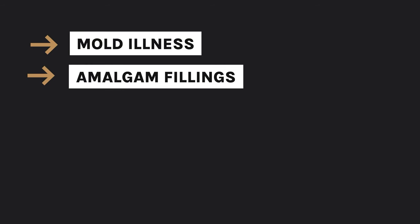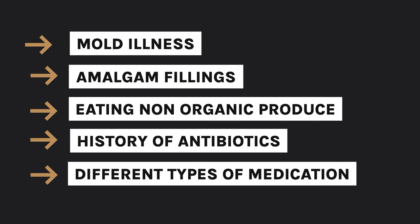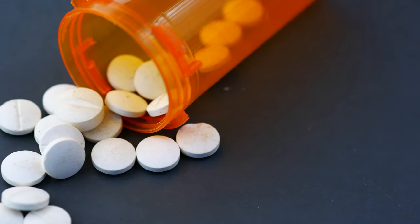The first indicator that you need to take a probiotic are your lifestyle factors and medical history. There's a big list of different factors but here are the five most common: mould illness, amalgam fillings, eating non-organic produce, history of antibiotics, and different types of medication like birth control, non-steroidal anti-inflammatories, painkillers and other medication like that. If you have any of these, there's a really good likelihood that you need a probiotic.